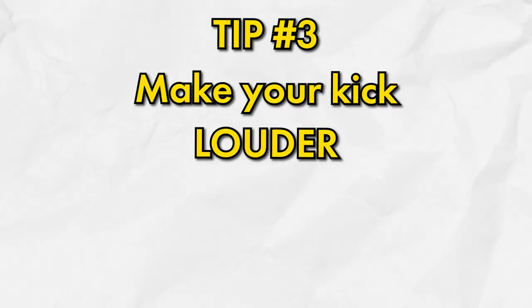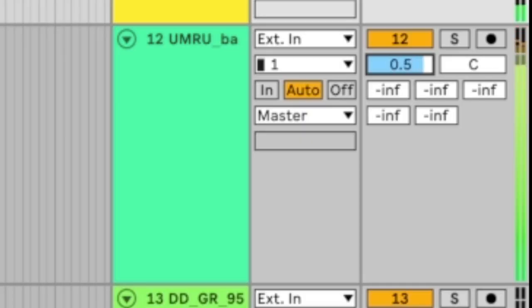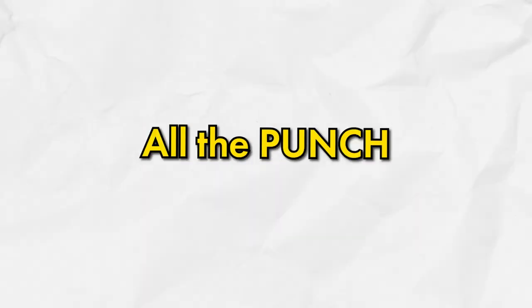The third tip is to make your kick louder than your 808. When I first started and wanted my bass to hit really hard, I would just crank the 808 — but that's the exact opposite of what you need to do. All the punch and knock comes from the kick, not the 808. The way I like to think about it is having my 808 here and my kick just sitting on top of it, and to me that sounds way better.